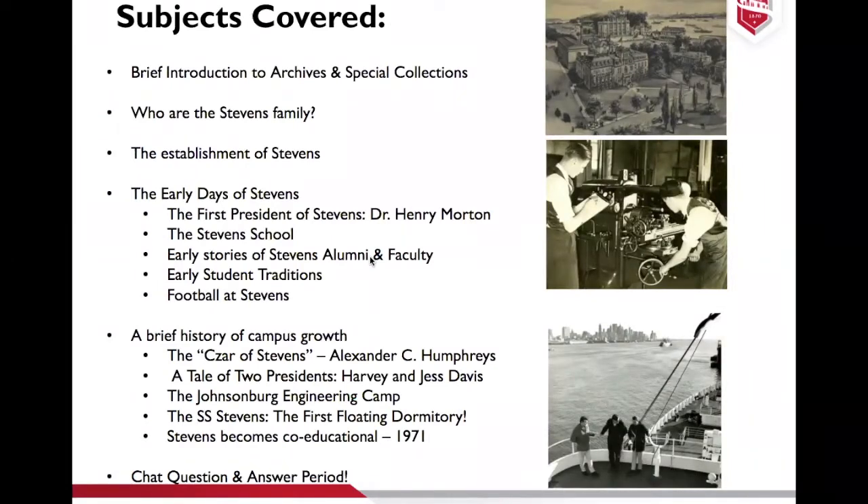Here's a list of some of the subjects I'm going to cover today. It's a long list, but I'm going to give a brief overview of some of these topics. After this lecture, I'm going to send out a survey and gather information to see what other subjects folks would be interested in learning more about. If there's interest, we'd be happy to have a series of lectures on the history of Stevens, to keep up the momentum with the 150th anniversary we're celebrating in 2020.